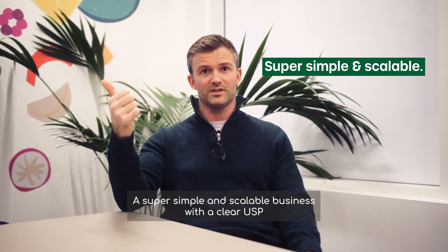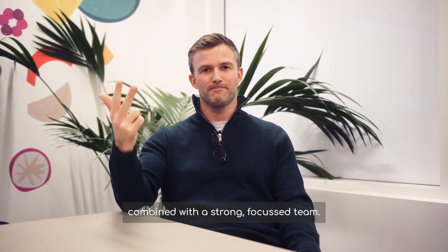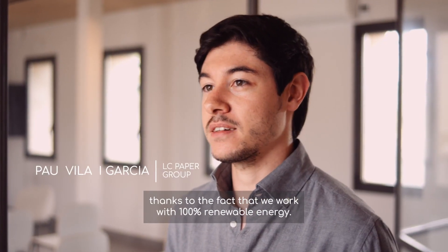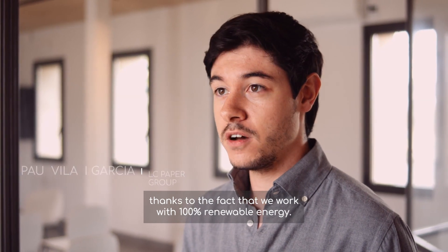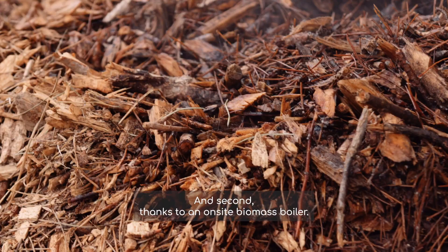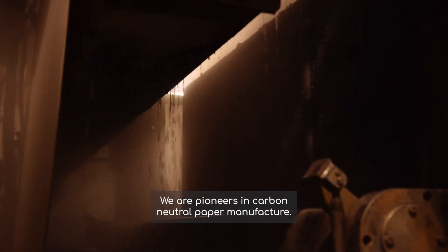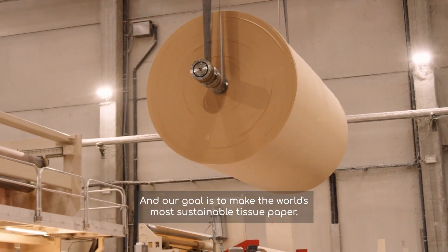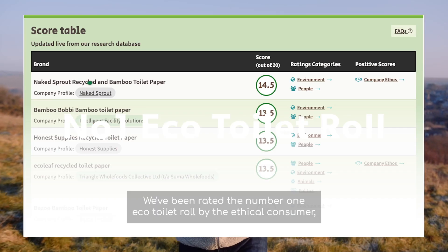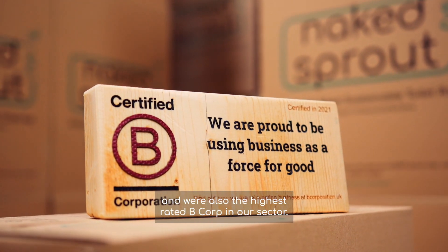A super simple and scalable business with a clear USP, combined with a strong, focused team. We are the world's only B Corp certified tissue factory, made possible by working with 100% renewable energy — first, thanks to an on-site solar plant with 8,000 solar panels, and second, thanks to an on-site biomass boiler. We are pioneers in carbon neutral paper manufacturing. We've been rated the number one eco toilet roll by Ethical Consumer, and we're the highest rated B Corp in our sector.